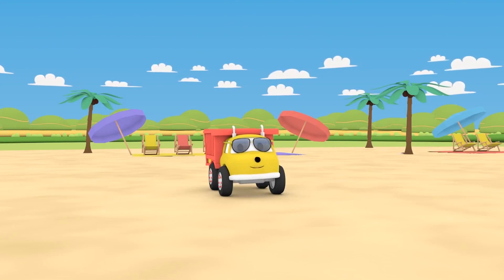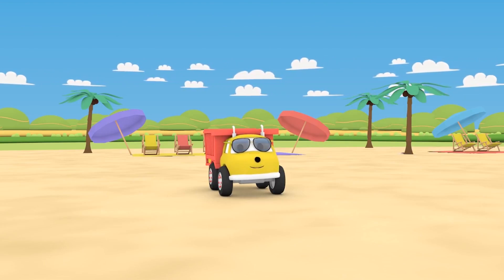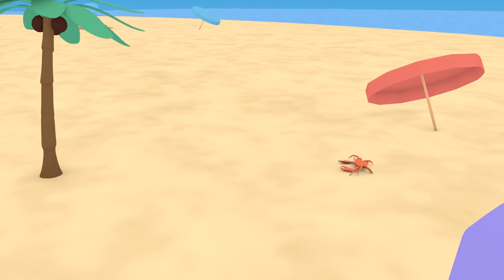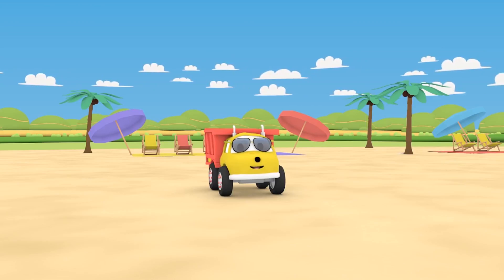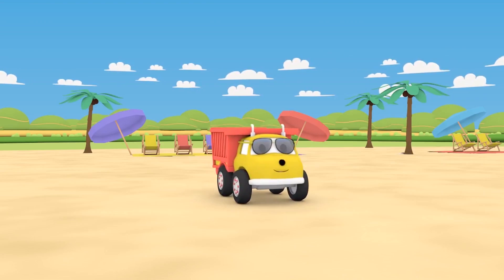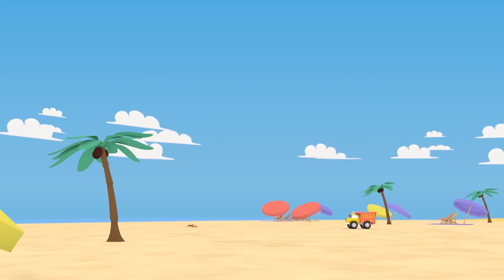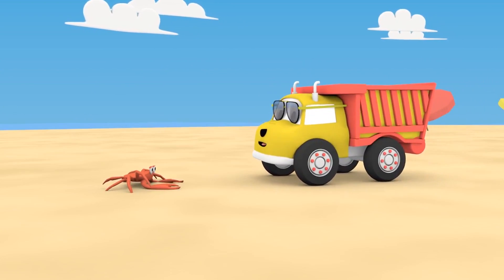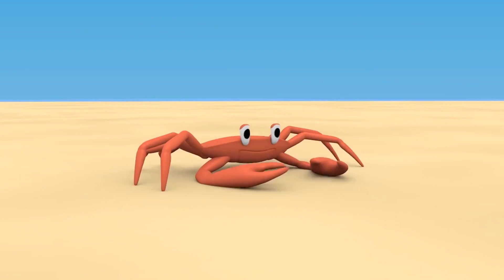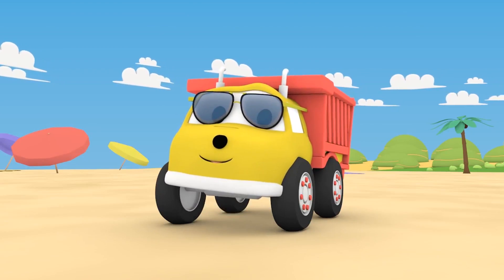Hi, Ethan, how are you today? What are you doing? You're taking a sun bath. Look, there's a crab on the beach. Let's go and say hi. What's the matter, little crab? Oh, you lost your shells? Poor crab. Ethan, do you want to help him find his shells?